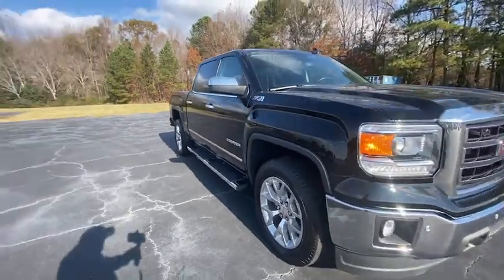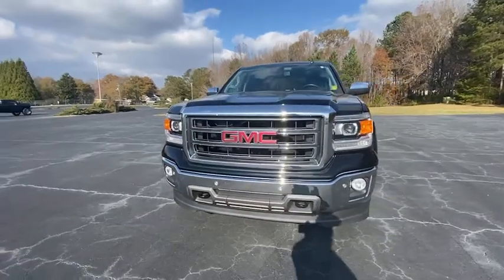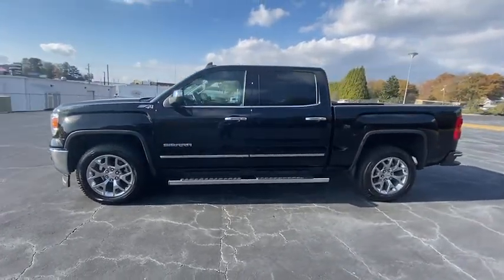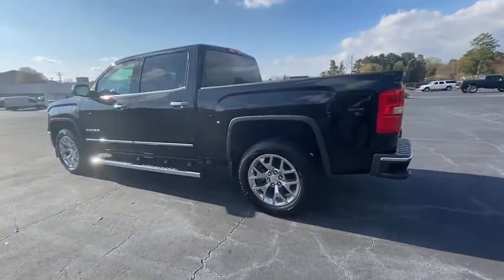Come test drive the 2015 GMC Sierra 1500. The Sierra 1500 offers a five-star frontal and side crash test rating and a combination of mechanics and aerodynamics that give it better conventional V8 fuel economy than any competitor.